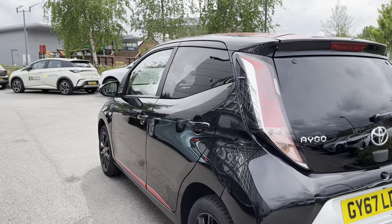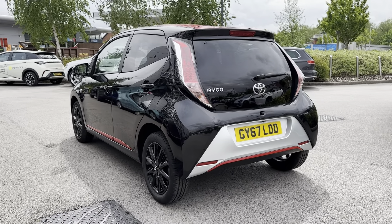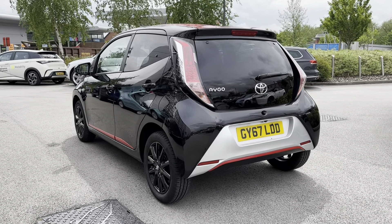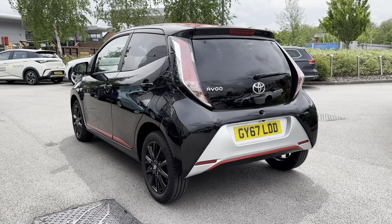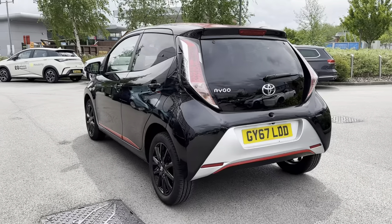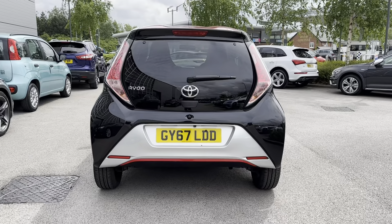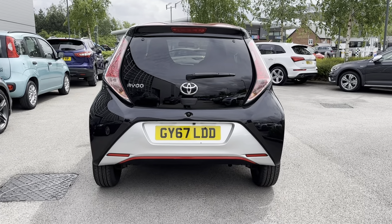Continuing down the sides of the vehicle, you have black window surrounds and rear privacy glass. This works perfectly with the black colouring to make for an eye-catching vehicle, as well as keeping any possessions stored in the rear seats or in the boot super safe. On the rear of the vehicle you can see red detailing on the rear bumper and chrome detailing on the bumper itself.